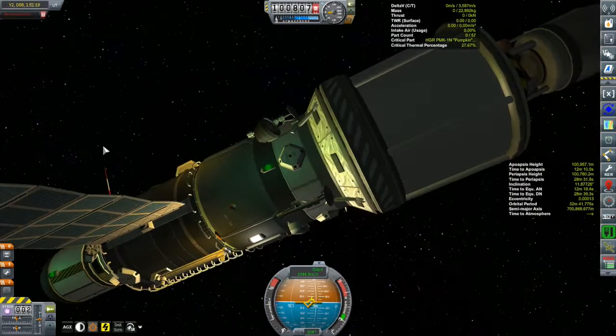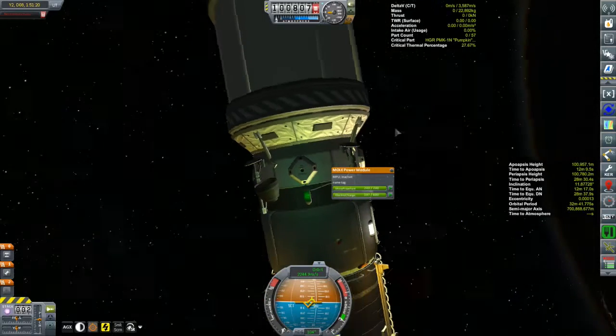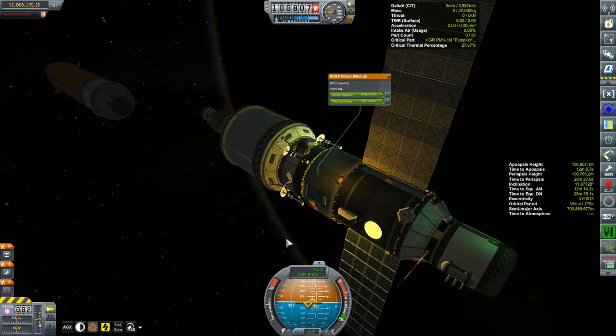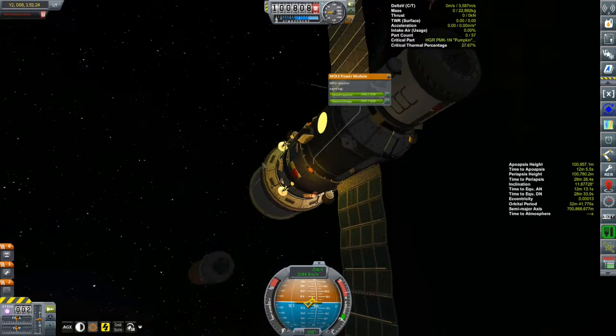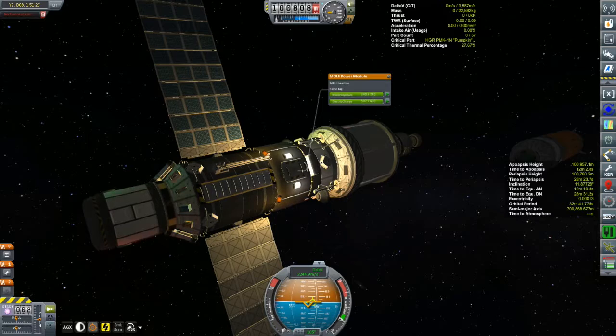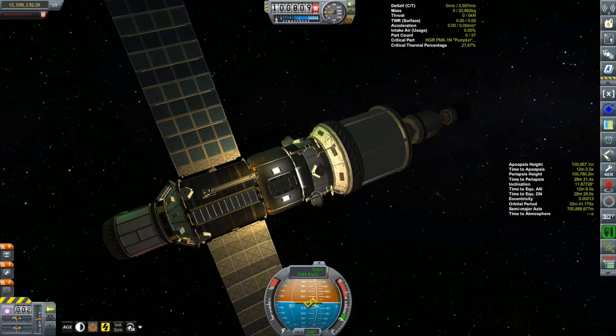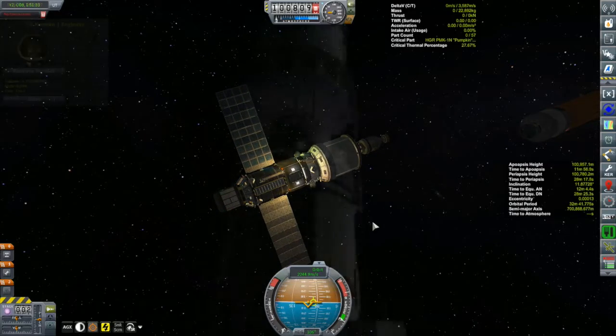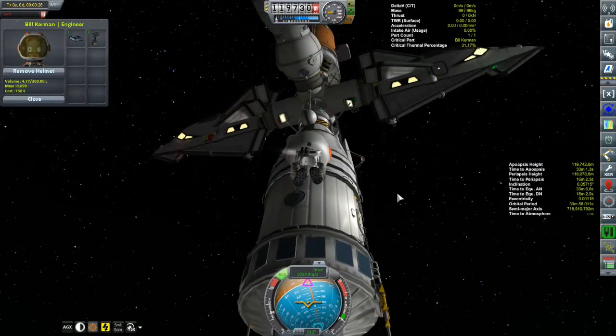Oh no. I must have tested it with Kerbals in it and never noticed I didn't have a probe core. And while I'm looking at it - I don't think I have a dish antenna either, only the Communitron. I'm going to need a probe core and a dish antenna. Thankfully I know a place not too far away where I have those.